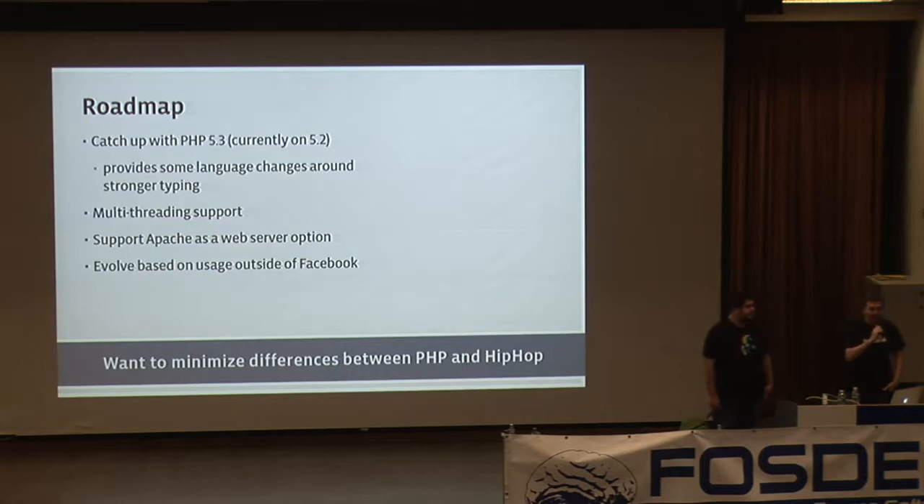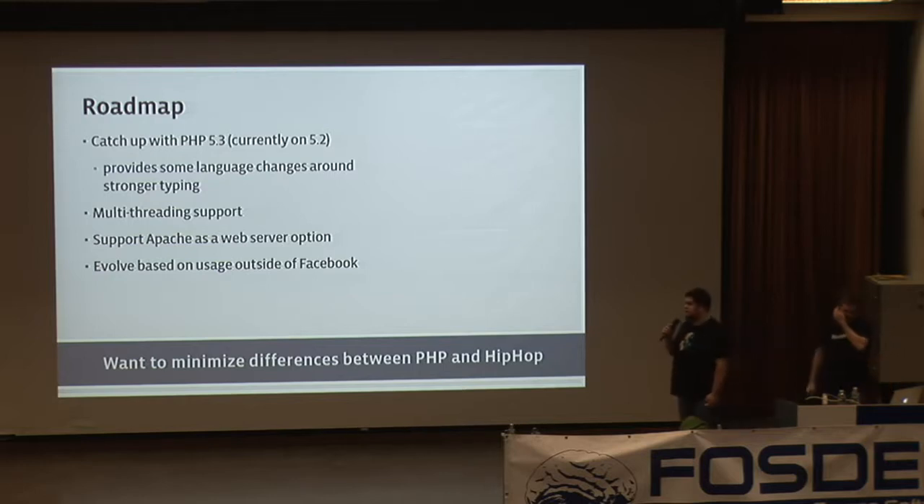We have plans for HipHop over the next year. Currently it only supports PHP 5.2; we intend to get up to speed with the latest 5.2 release, then add features from PHP 5.3. We're dedicated to keeping PHP and HipHop features aligned so you can use either. We plan to add multi-threading support through asynchronous function execution, and Apache support via FastCGI. We're eager to create a community around it — look for it on Facebook's GitHub account.